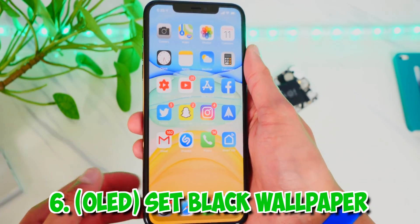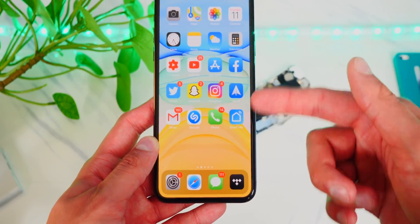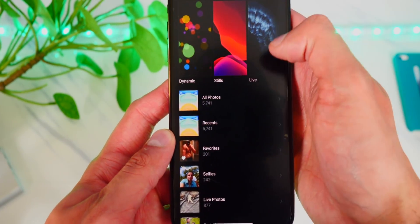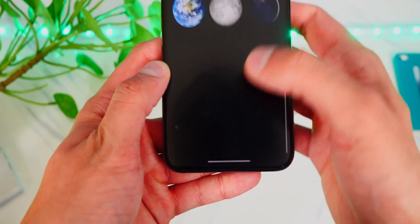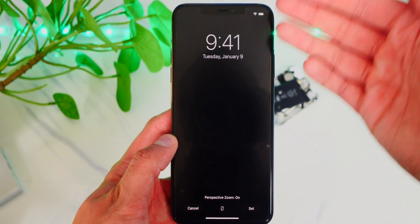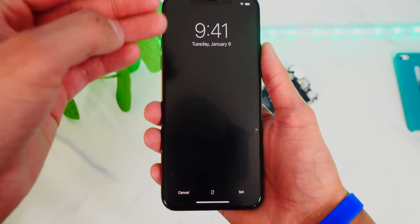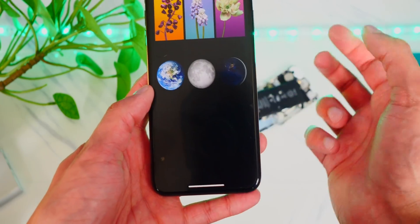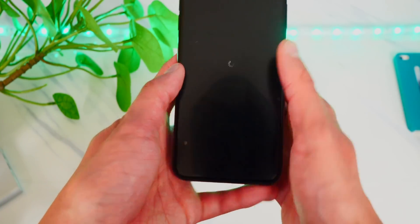Number six is also for OLED screens. If you use a colored wallpaper, it will use more battery than a black one. Head over to Settings, Wallpaper, and choose a black wallpaper — in the stills section you can find one that is completely black. Back in the day, iPhones couldn't even change their wallpaper; it was just black, which allowed for better battery life. That black real estate on your screen is not being lit up on an OLED display, so it saves battery even while sitting on your home screen.